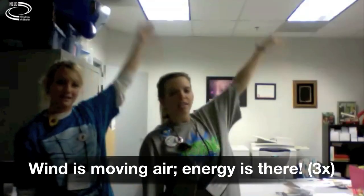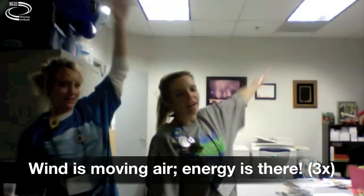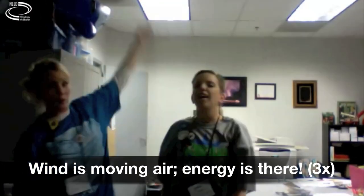Now for wind. Wind is moving air. Energy is there. Wind is moving air. Energy is there. Wind is moving air. Energy is there.